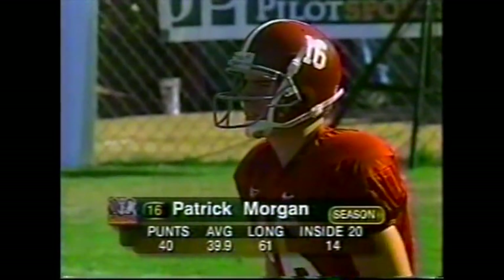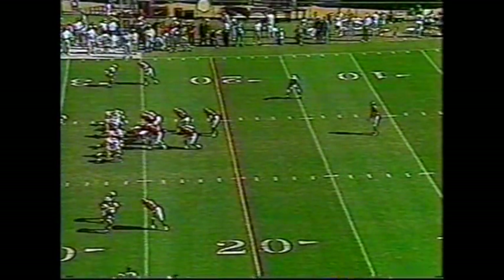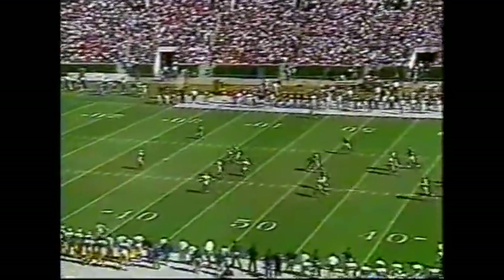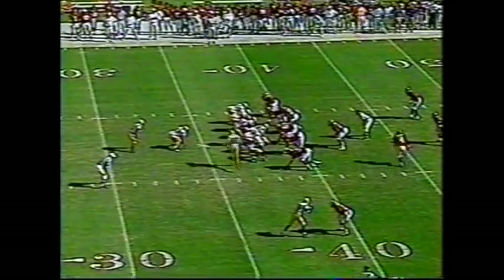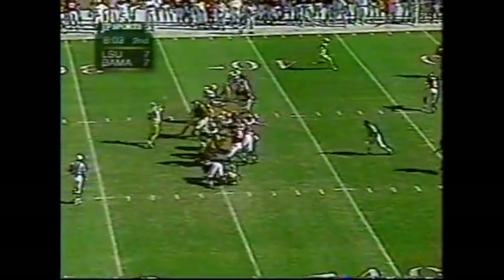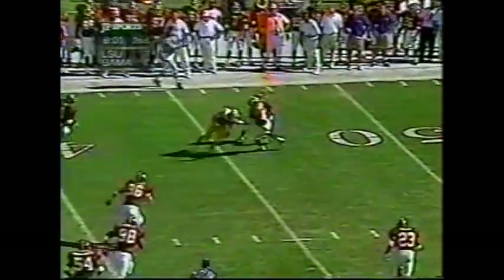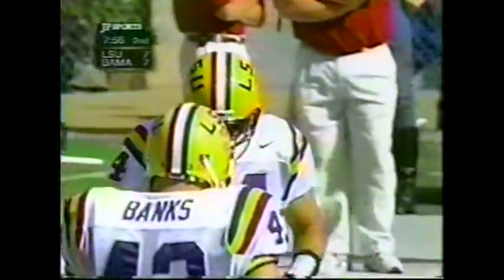Booker and Roman were considered two of the better corners in this league, but of course Booker's been suspended, kicked off the team. Patrick Morgan to punt. Dominic Davis lets it go and it takes an LSU bounce. Alabama downs it at the 37-yard line — tough break for Alabama, but they'll have to overcome that as LSU quickly strikes. Booty to Booty, Booty on second and 10.